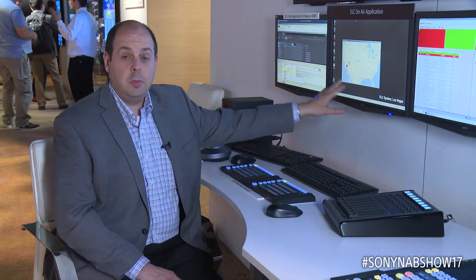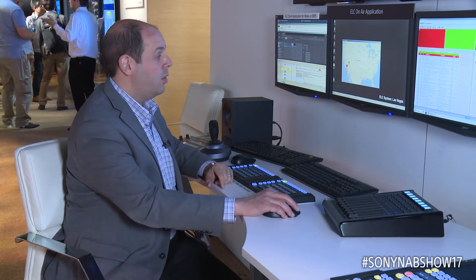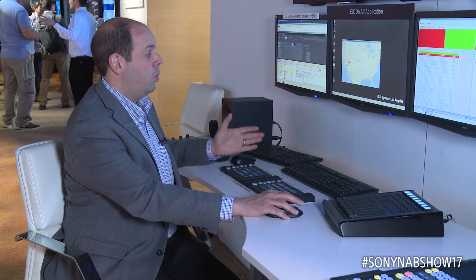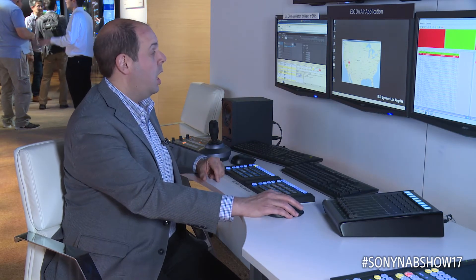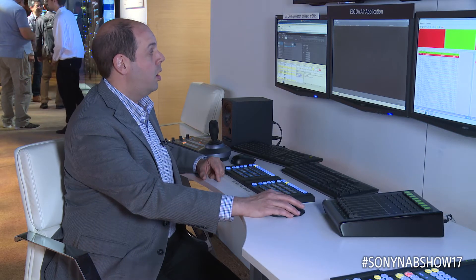On our application now I can choose between all the different ELCs. We have an ELC system that's located 250 miles away, and I can simply click on a dot which will reconfigure my entire system, and I can launch my on-air playlist application to a system that's located in Los Angeles.